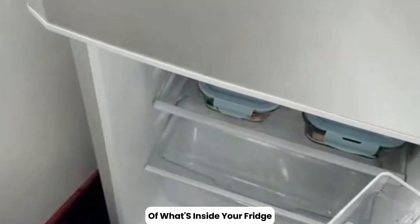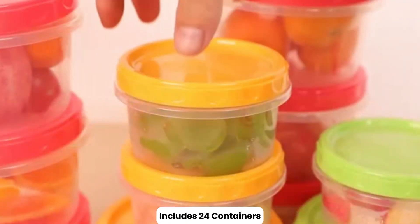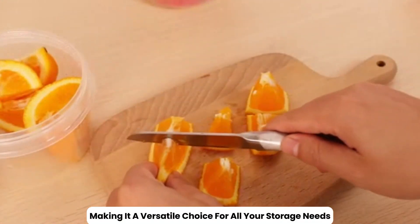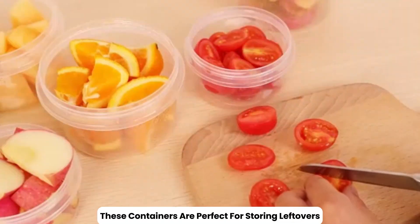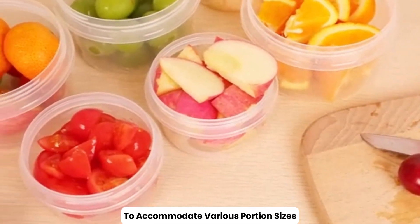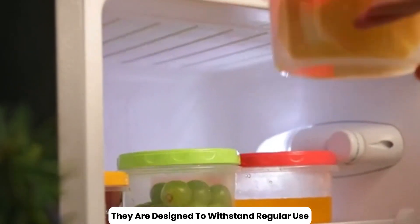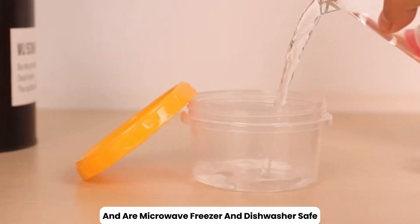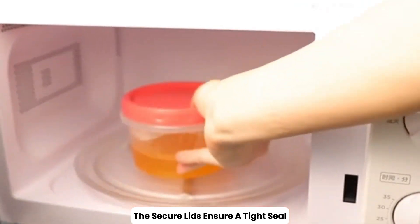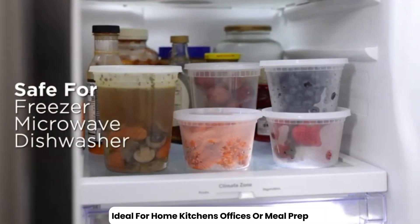The 48-pack of food storage containers with lids includes 24 containers each of 16-ounce and 32-ounce sizes, making it a versatile choice for all your storage needs. These containers are perfect for storing leftovers, meal prep, snacks, and more, with two different sizes to accommodate various portion sizes. Made from durable, BPA-free materials, they are designed to withstand regular use and are microwave, freezer, and dishwasher safe for added convenience. The secure lids ensure a tight seal, keeping your food fresh and preventing spills. Ideal for home kitchens, offices, or meal prep, this set provides ample storage solutions and helps keep your food organized and easily accessible.